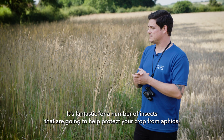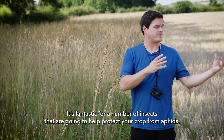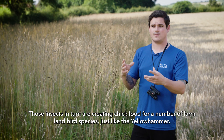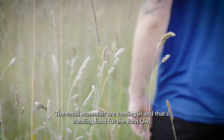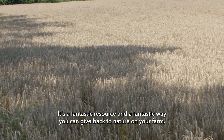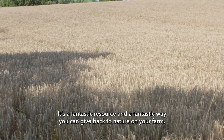So there you have it. It's fantastic for a number of insects that are going to help protect your crop from aphids. Those insects in turn create chick food for farmland bird species like the yellowhammer. Small mammals are coming in, creating food for the barn owl and the kestrel. It's a great corridor for all sorts of amphibians and reptiles — a fantastic resource and a fantastic way to give back to nature on your farm.